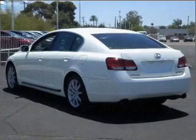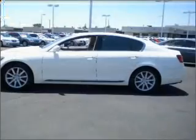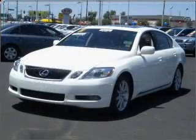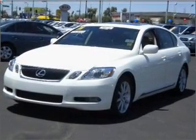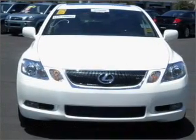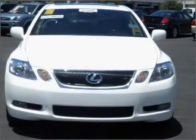GPS navigation will guide you to your destination. Premium wheels lend a distinctive appearance. A premium sound system is just one of the benefits of owning this vehicle. The anti-lock braking system will help deliver you safely to your destination. Heated seats offer comfort in cold weather.